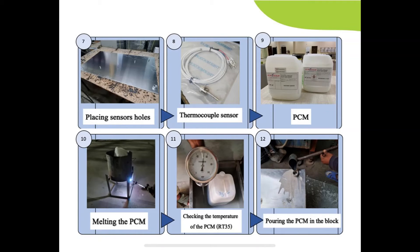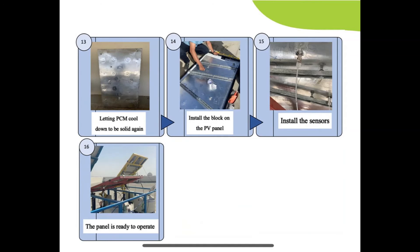There were two different techniques to melt the PCM: either direct melting or the hot bath method. After adding the PCM, we installed the blocks on the back side of the PV module and connected the thermocouples.